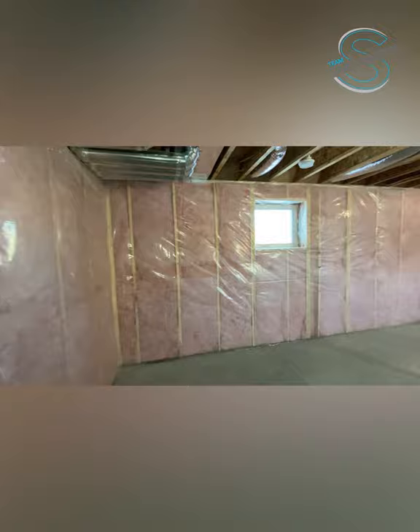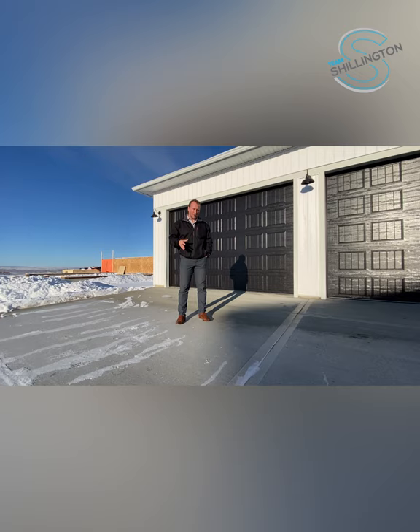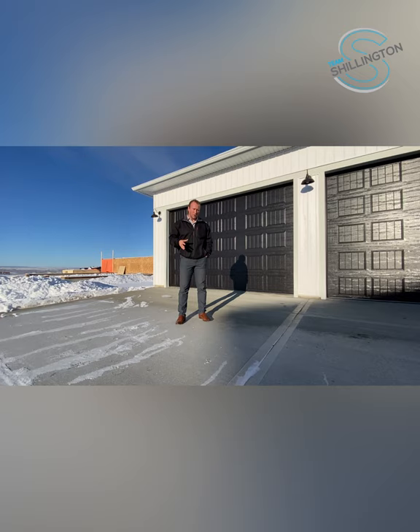Basement development has the potential for two bedrooms, one bath, and an additional living room. That's our tour of the Highmark Nevada. If you have any questions on this particular home or Highmark in general, give me a call at 780-978-7907 or email me at brett@teamshillington.ca.